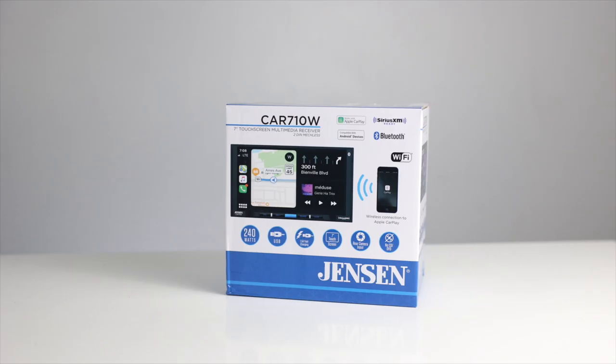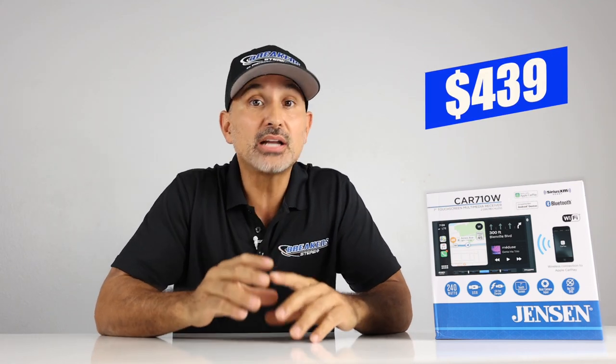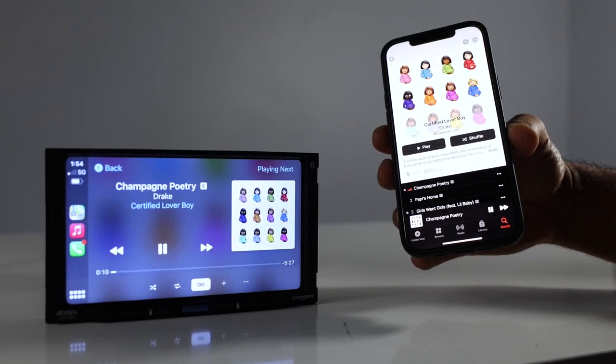I'm Josh from Breakers Stereo. Normally, Jensen wouldn't necessarily be on my list of head units to recommend, but this head unit actually does a pretty good job, especially for the money. It retails for $439, but for a unit with wireless CarPlay and wireless Android Auto, it is a great value.